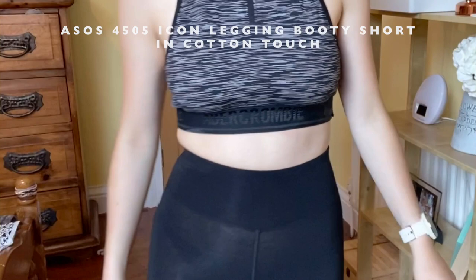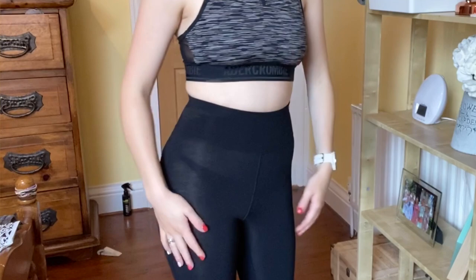The next item is these ASOS 4505 icon leggings and booty shorts in cotton touch. I got these in a UK 4, usually a size 6, and they were £12. They are the most see-through things I've ever worn. You can fully see the outline of my black underwear. These are a no-go, they're being returned. I guess it could be my fault for wearing shorts slightly too small, but it's just not a win for me.